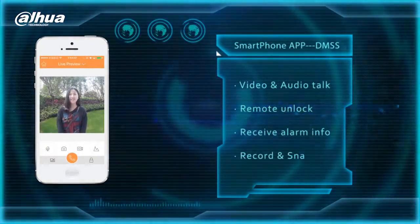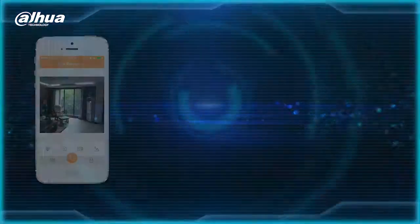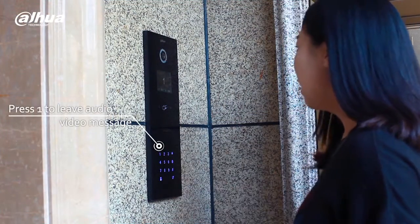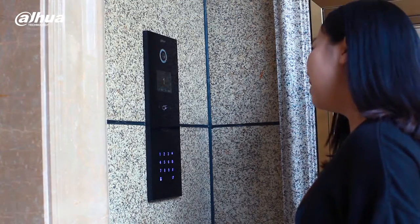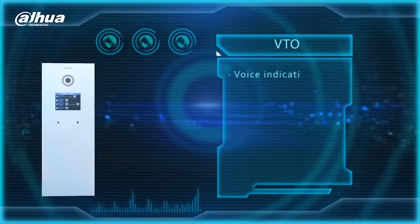A user can monitor the live camera and choose to open a door or answer the visitor remotely. The user can also playback recordings of stored video. A visitor can leave audio and video messages for the user if no one answers.